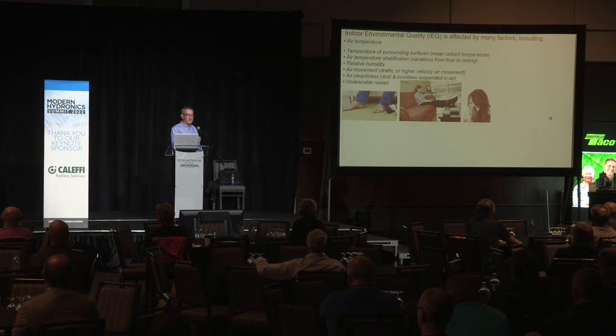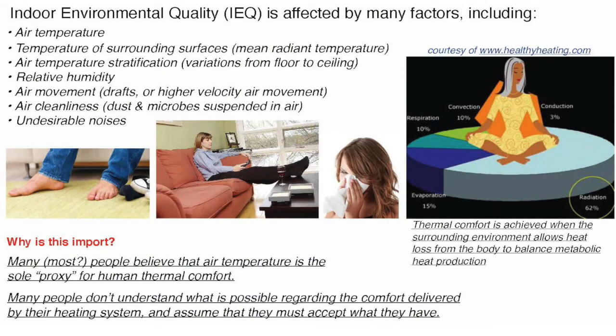Indoor environmental quality — my friend Robert Bean talks a lot about all the different factors that go into determining whether humans are comfortable in their space. It's not just about air temperature, and yet air temperature often becomes the sole proxy for determining whether we have comfort. Surface temperatures, temperature stratification — is it cool at the floor and warm at the ceiling? Humidity — if there's a lot of air leakage in the building, relative humidity is going to be low, causing static shocks and nosebleeds. Air movement, drafts, high-velocity air movement are not comfortable. And noise — most people don't want to listen to HVAC systems.